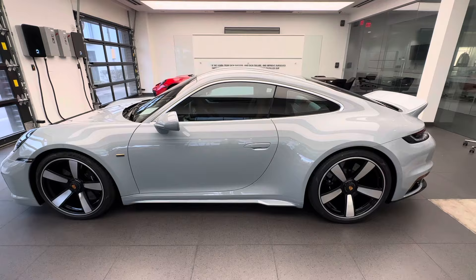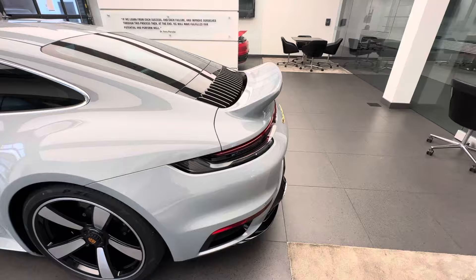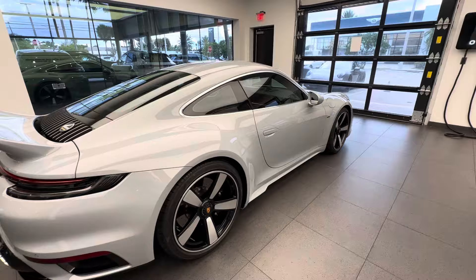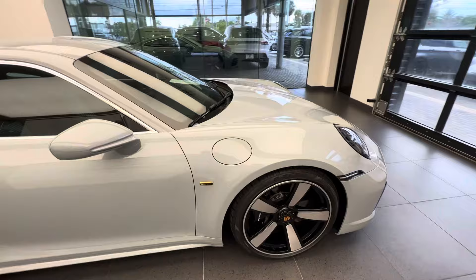Beautiful details. Let's get a better angle here of the back. Fantastic color — very similar to Fashion Gray but specific to the Sport Classic. Going back to the front: all the details painted, the crest, the Exclusive Manufacture badging. Very, very special.